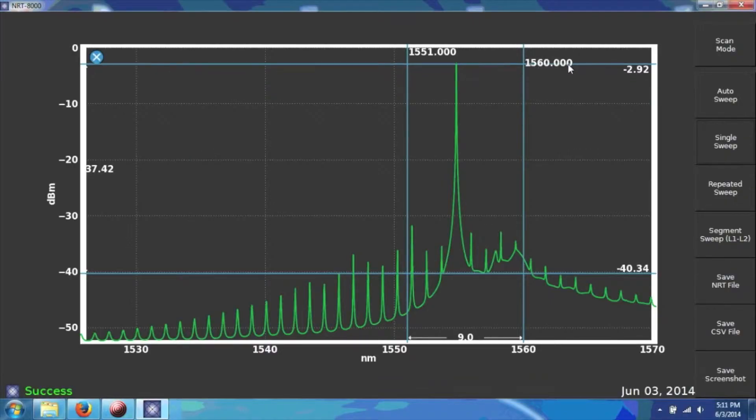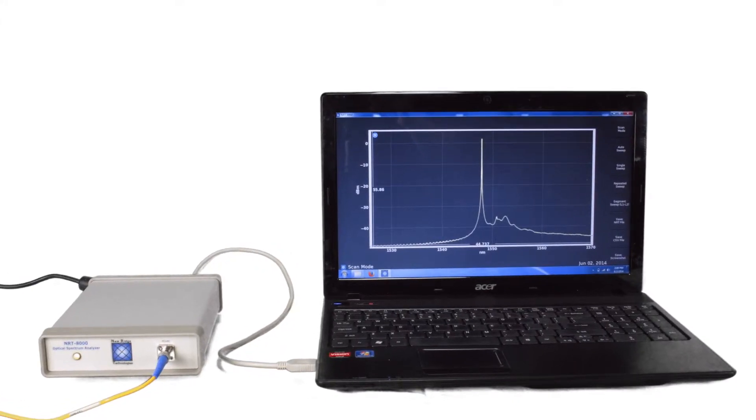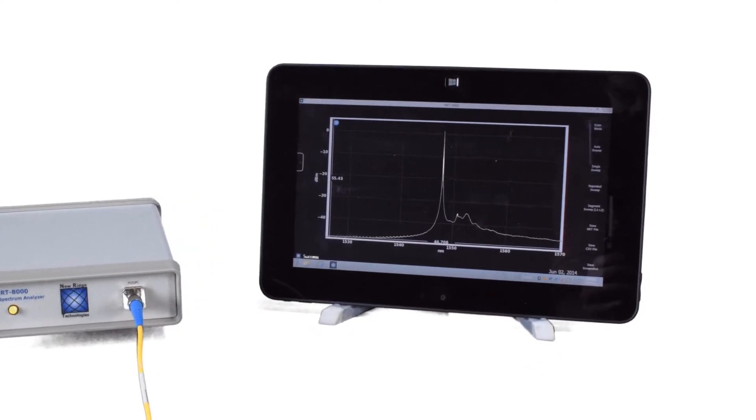These new products are also controllable by PC or tablet, allowing you to easily take measurements from your lab or anywhere else via Bluetooth or through the internet.